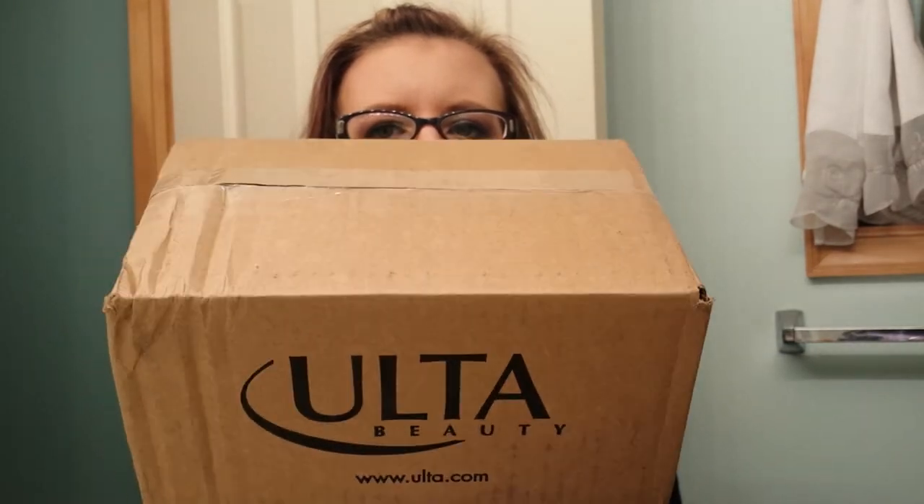Hi, it's Tessa and I'm here today with another haul. It's a little haul from Ulta — just a little box. And it got all dinged. This was at my door when I got home and I'm going to open it now.